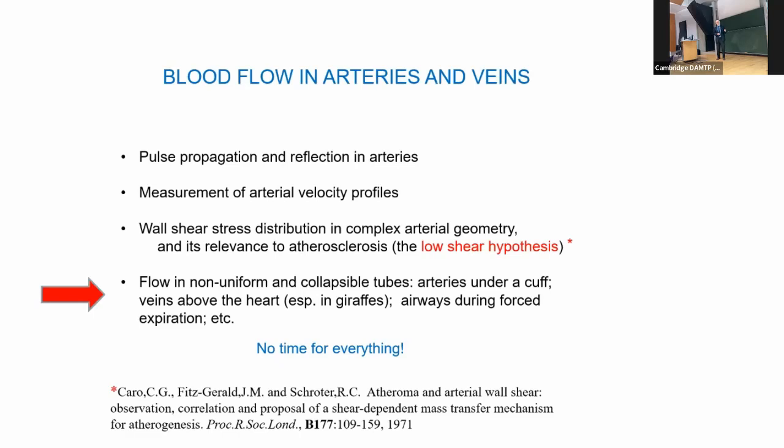This conflicted with a high wall shear stress hypothesis published a couple of years before in the States, based on the notion that turbulent flow at high flow rates damages the lining of the arteries. To this day, of those two hypotheses, the low shear hypothesis is the one most people believe. Colin Caro, Jim Fitzgerald, and Bob Schroter wrote a paper in the Proceedings of the Royal Society proposing a shear-dependent mass transfer mechanism — large molecules accumulating at low-shear regions.